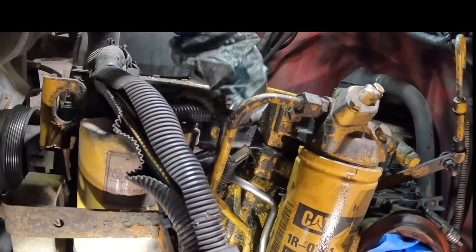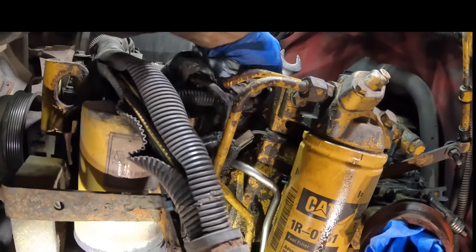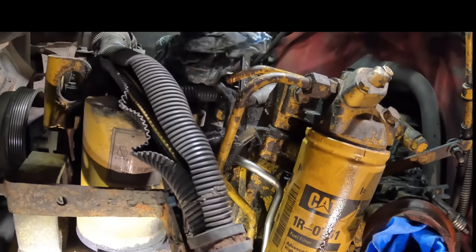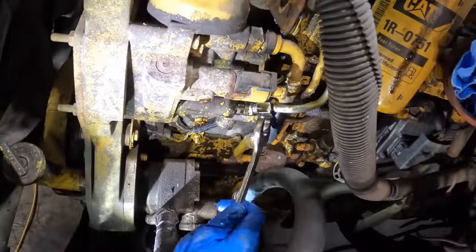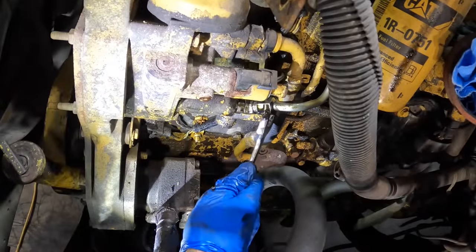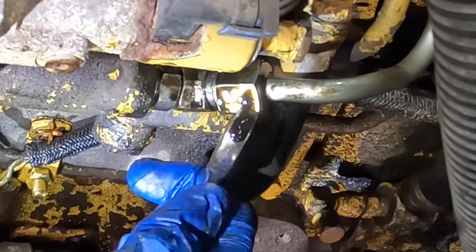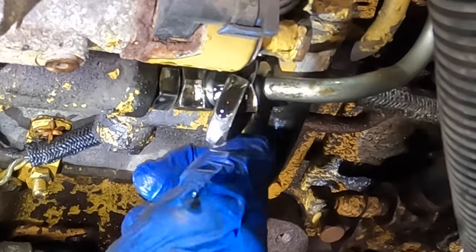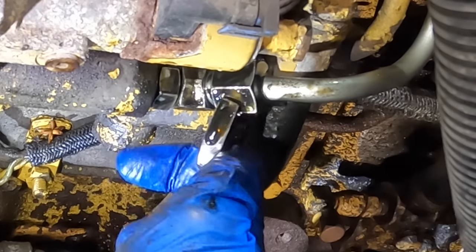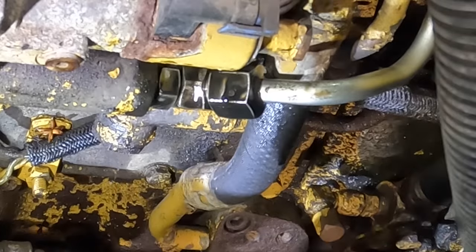I'm not going to torque this just yet — just running it down until the line is flush with the fitting, still leaving it loose enough to move around. That's good. Let's go back to the bottom. I'll do the same on this bottom fitting, run it down until it's seated, then wiggle it so it all feels nice and settled, and then tighten it down to the pump using the jam nut.